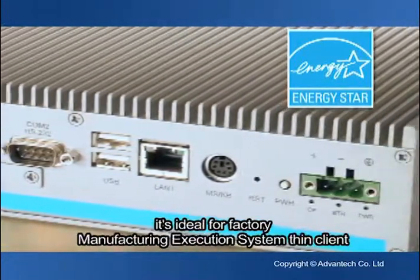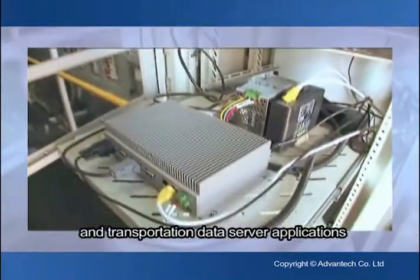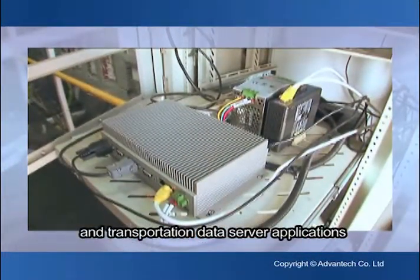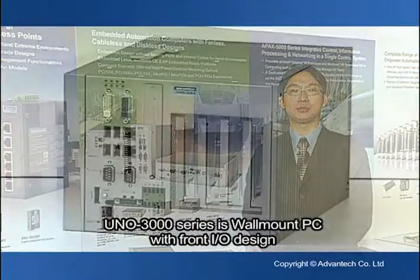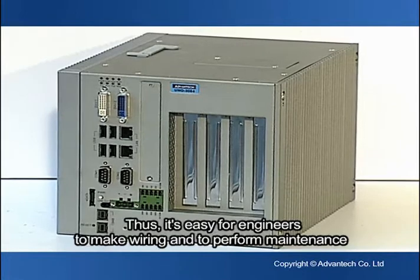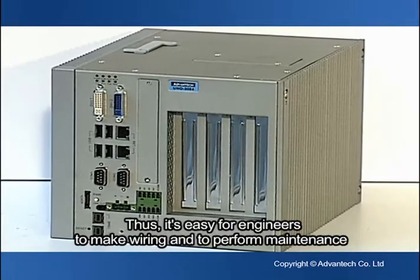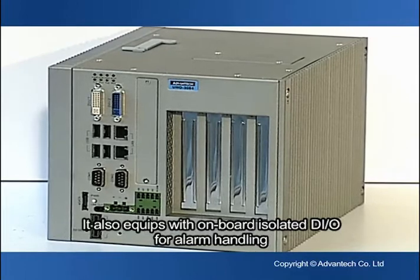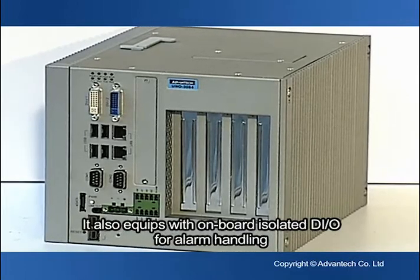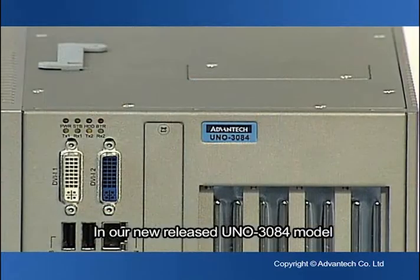It's ideal for factory manufacturing execution systems, thin client, and transportation data server applications. The UNO 3000 series is a wall-mount PC with front I/O design. Thus, it's easy for engineers to make wiring and perform maintenance. It's also equipped with onboard isolated digital I/O for alarm handling.